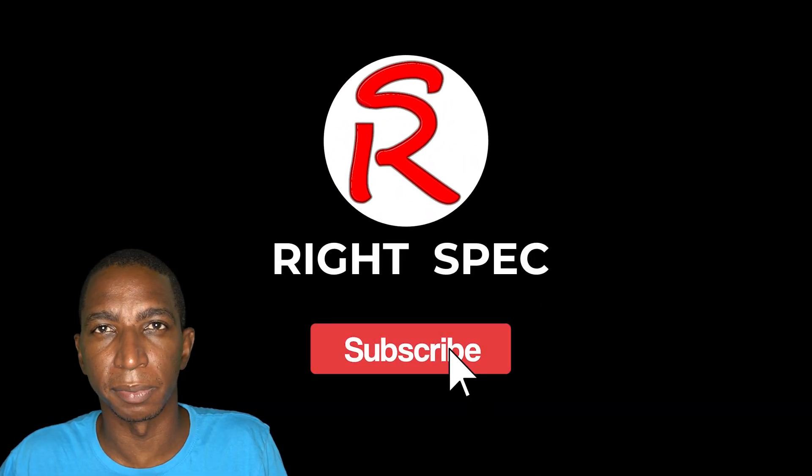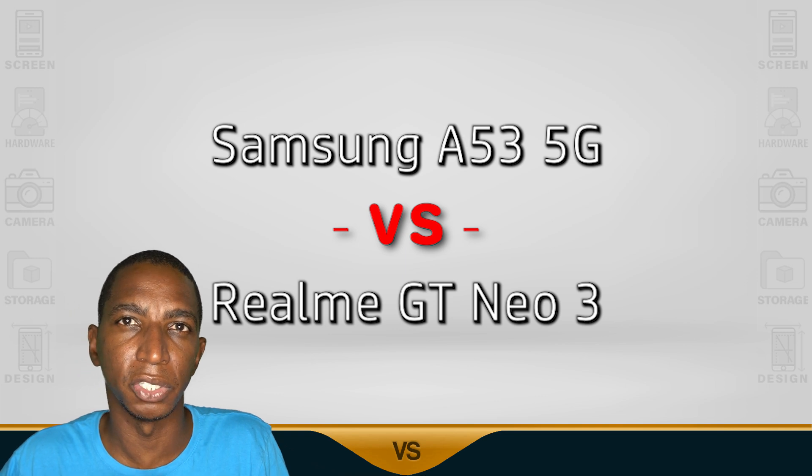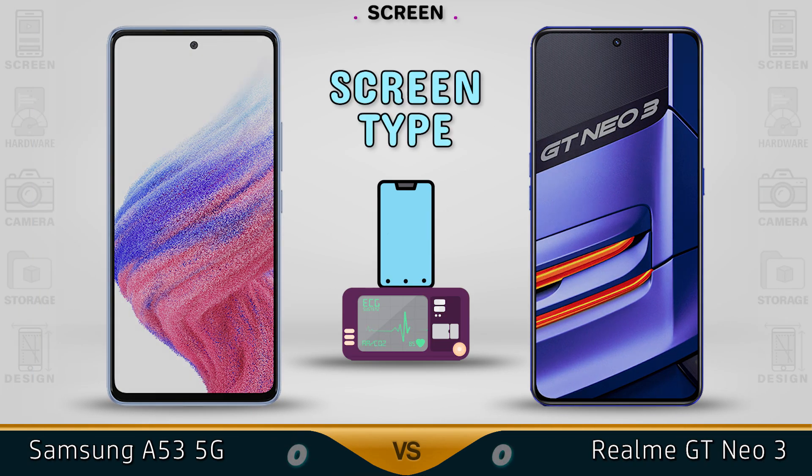Welcome back to RightSpecs. Please remember to subscribe. Today we have the Samsung A53 versus the Realme GT Neo3. Now let's get into it.